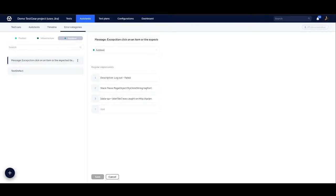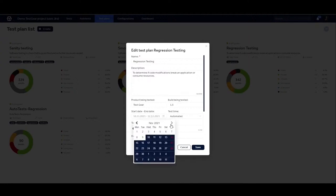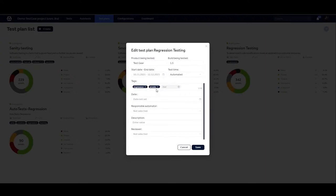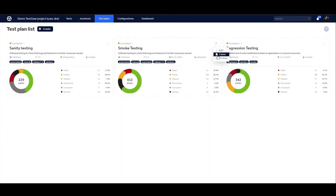Now we have reached the phase where we plan and execute our tests. We use test plans in order to get traceability, transparency, and the ability to plan, execute, and receive information on test results. In the test plan settings, here we can find the custom fields of a test plan such as product, build, start date, and so on. You can also add text to the test plan and work with the attributes added in the project settings under test plans. After you are done working with your test plan, you can archive it. Or to save time, you can clone an existing test plan.